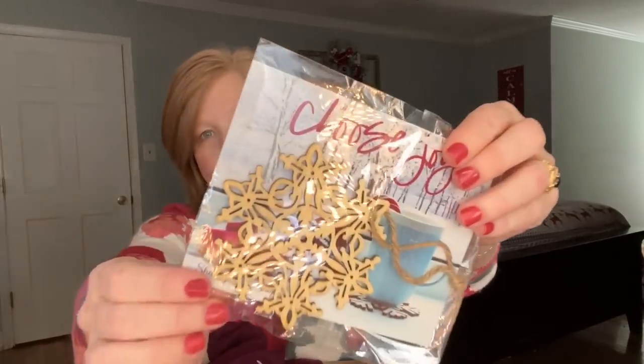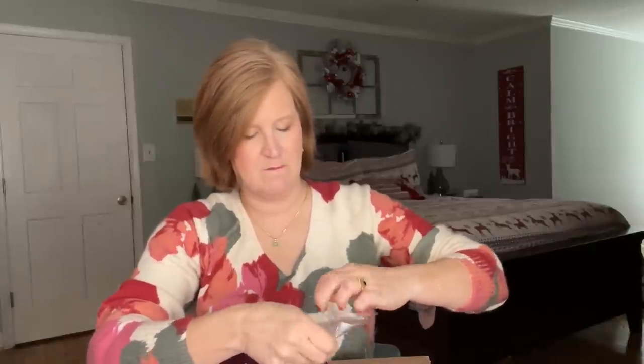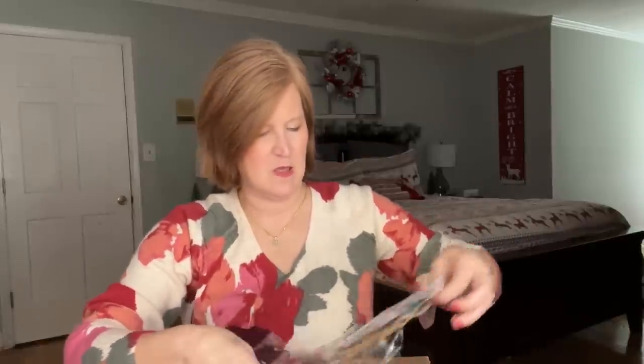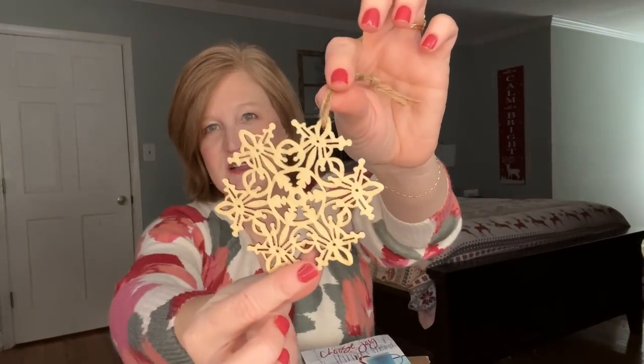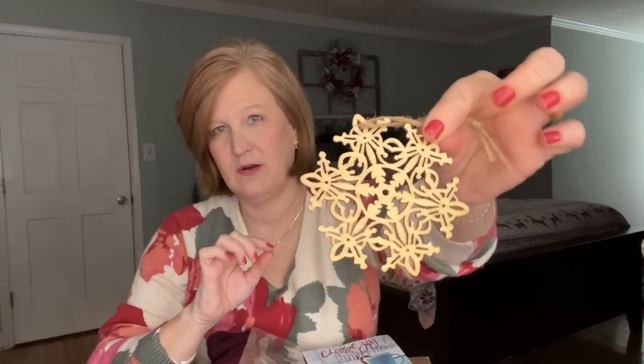This one says 'Choose Joy,' and then here's the little freebie — it's a Christmas ornament! How cute. The tree in my dining room is all wood, white, and natural with red ornaments, so this will be perfect for that tree next year.